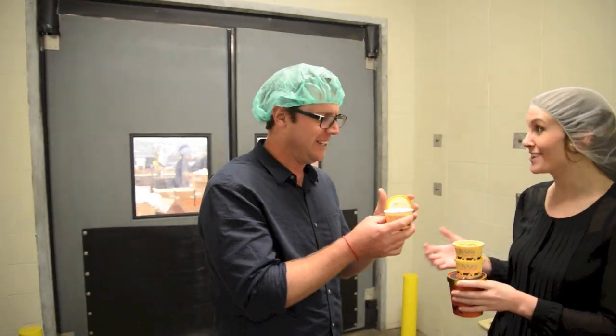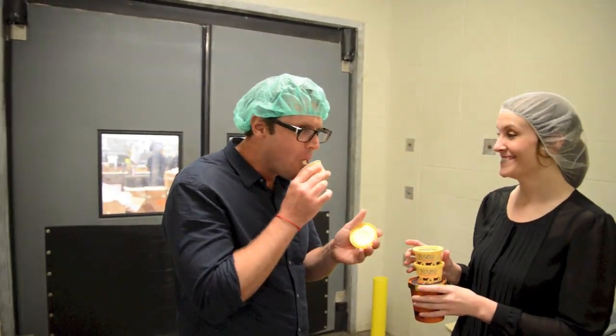Fresh-made ice cream in the Bluebell Creamery — definitely a highlight of my visit to Texas.